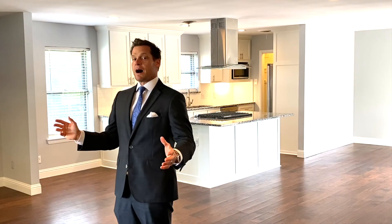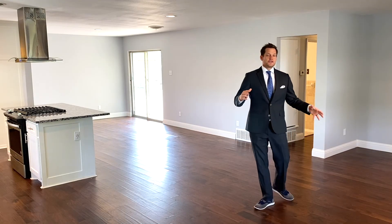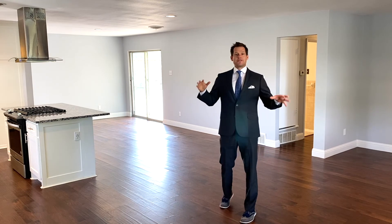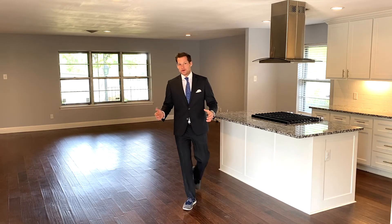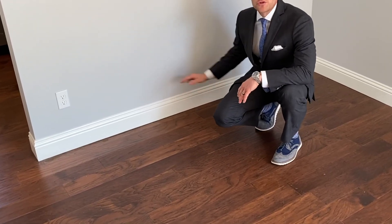Some of the newly remodeled features of the home includes this wall that was removed to give you this open concept glow, which is only complemented with the brand new engineered hardwood floors throughout the entire home.